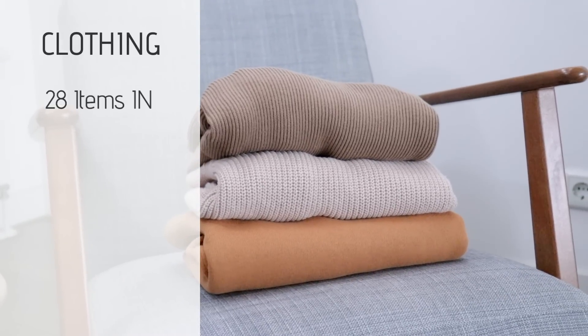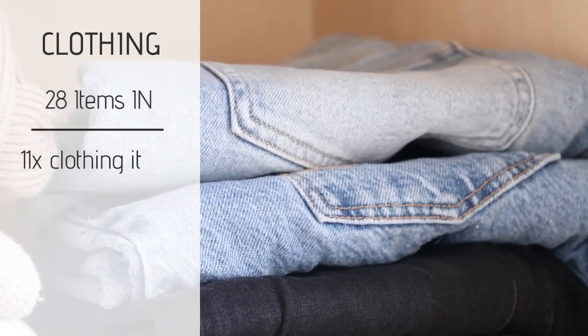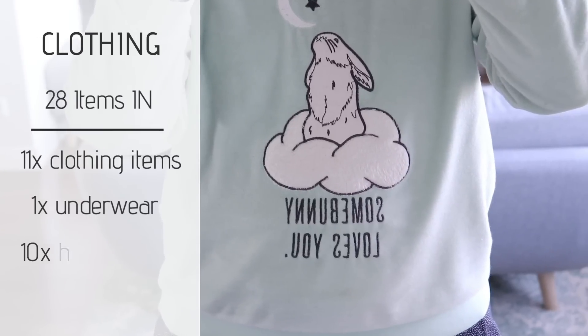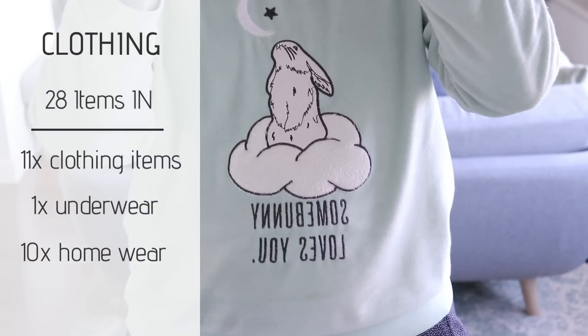And then I got 28 new items for my wardrobe. Breaking it down: 11 clothing items, one bra, and 10 items in the homewear/sleepwear/activewear category — which is what I wear most of the time if I'm being honest.